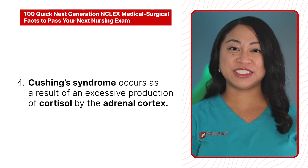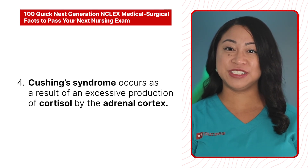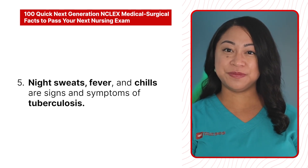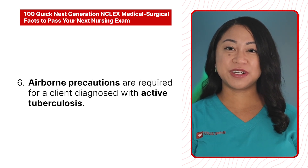4. Cushing syndrome occurs as a result of an excessive production of cortisol by the adrenal cortex. 5. Night sweats, fever, and chills are signs and symptoms of tuberculosis. 6. Airborne precautions are required for a client diagnosed with active tuberculosis.